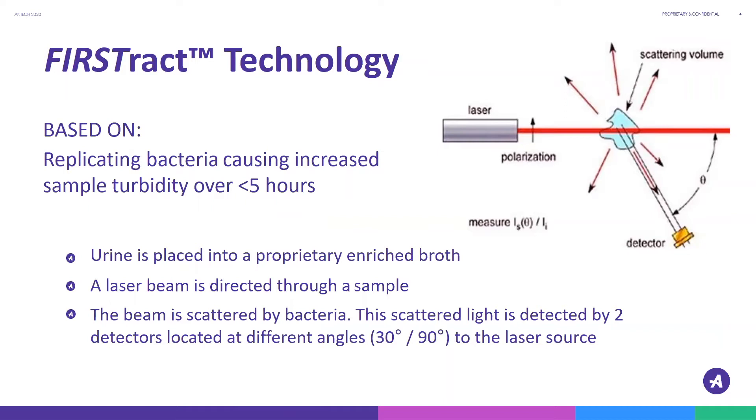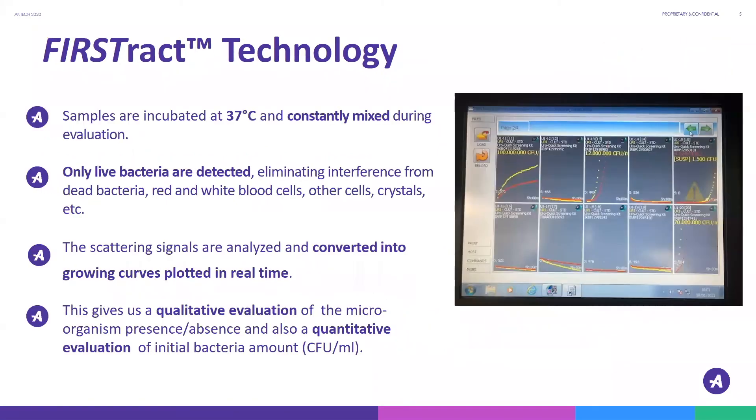As the bacteria replicate, the amount of scattered light decreases, indicating the presence of live bacteria. All FirstTrack samples are incubated at exactly 37 degrees Celsius and are constantly mixed during an evaluation. This helps avoid sedimentation or flotation of other cells or organisms during analysis.